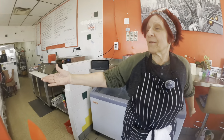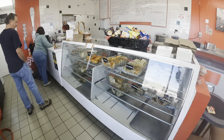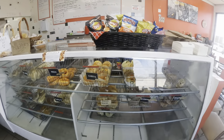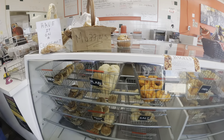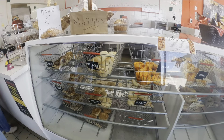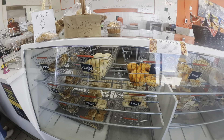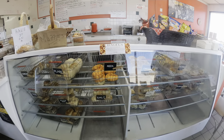I make all these lovely bagels myself. We have jalapeño cheddar, cheddar cheese, pizza, plain onion, twisted stinky — which is onion and garlic twisted together — everything, sesame seeds, salt, French toast, blueberries, cinnamon raisin, chocolate chip, and garlic.